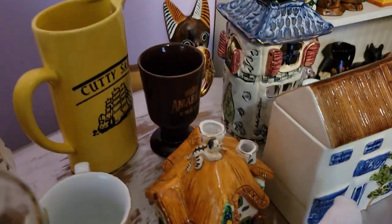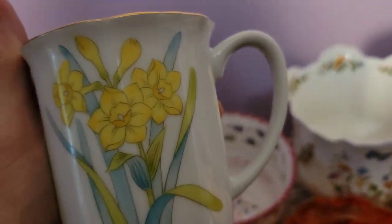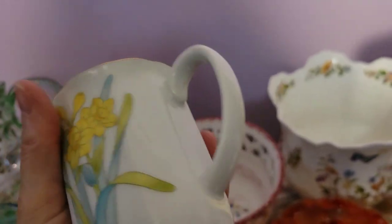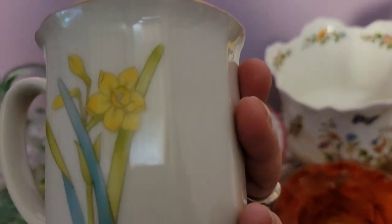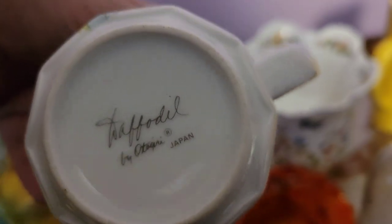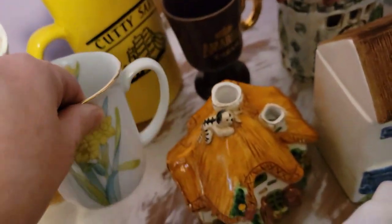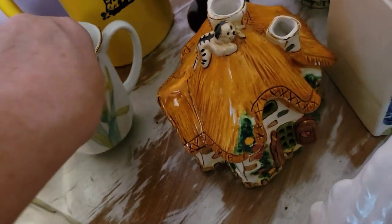Next to it, I picked up a set of Otagiri mugs — daffodil pattern, really really pretty. It was a set of four, maybe six. Here's the Otagiri Japan marking on the bottom. I didn't have room to put them all on the table so I'm just showing you one.